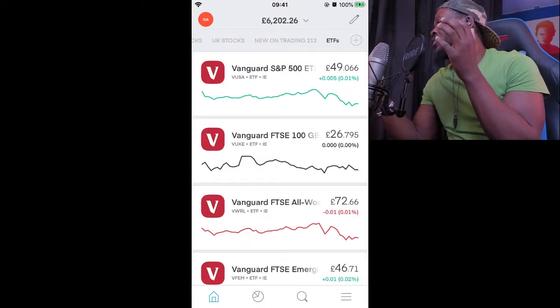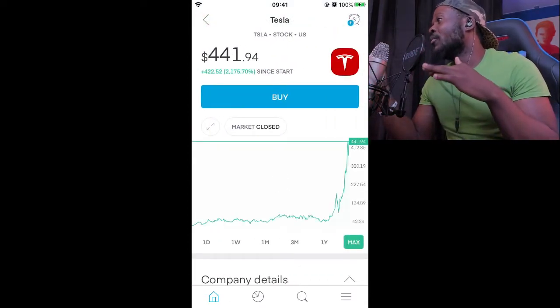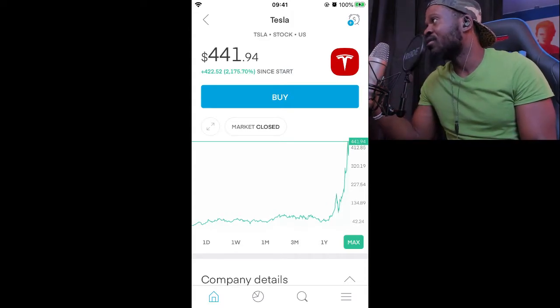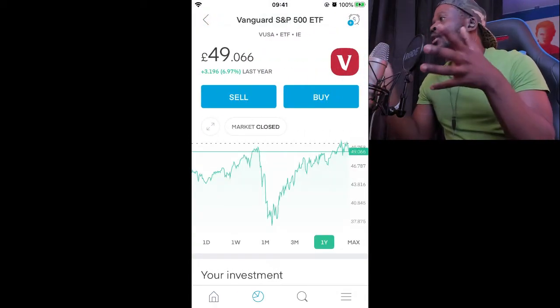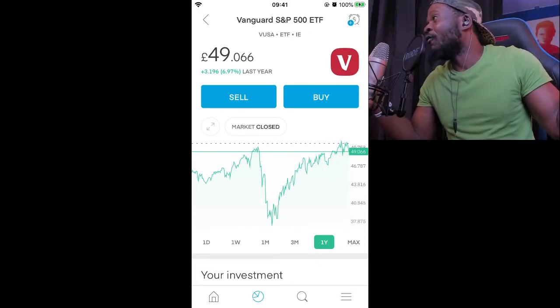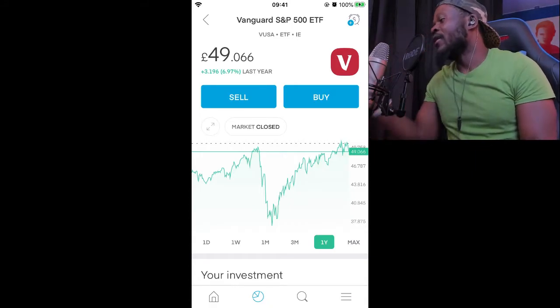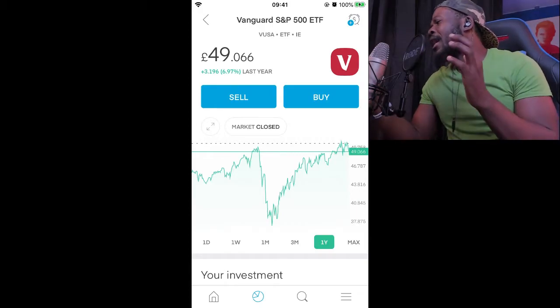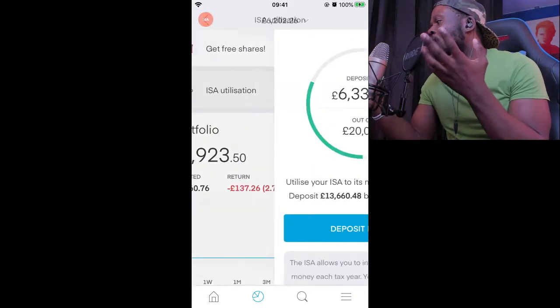If you invest in an ETF like Vanguard S&P 500, it's a big basket of shares and by buying one share of that basket you're invested in every single company within it. It's a safer way — the best way — to diversify your portfolio. Don't keep all your fruits in one basket: if you only invest in Tesla and Tesla goes bust, you lose everything. But if you're in Vanguard S&P 500, the other 499 companies back you up.